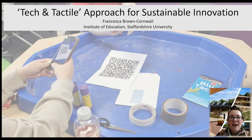Thank you very much for having me this afternoon. I'm going to talk to you about the tech and tactile approach that I use, and I'm going to put a spin on it in terms of reflecting on this as a way of offering sustainable innovation in the higher education classroom. My name is Fran Brown Cornwall, I'm a lecturer in the Institute of Education here at Staffordshire University. I currently lead the Special Educational Needs and Disabilities Pathway for our BA Honours Early Childhood Studies and BA Honours Education Studies students.